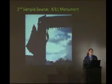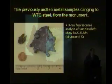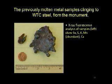Dr. Jones also found slag from the end of a memorial at Clarkston University. He performed X-ray fluorescence on a small piece of slag and found, once again: iron, sulfur, potassium, manganese, and calcium.